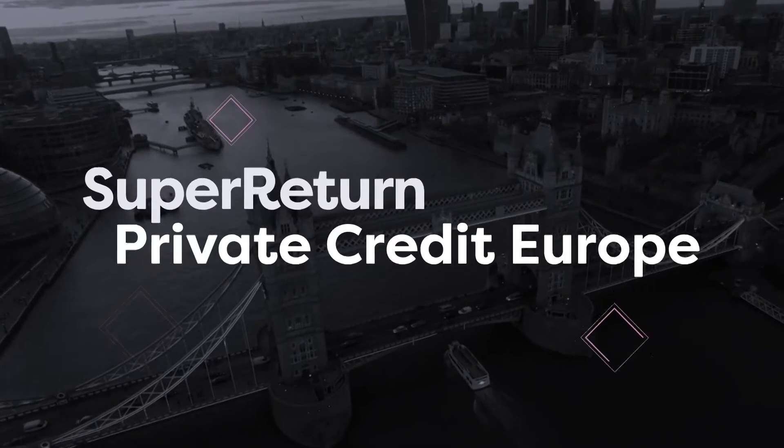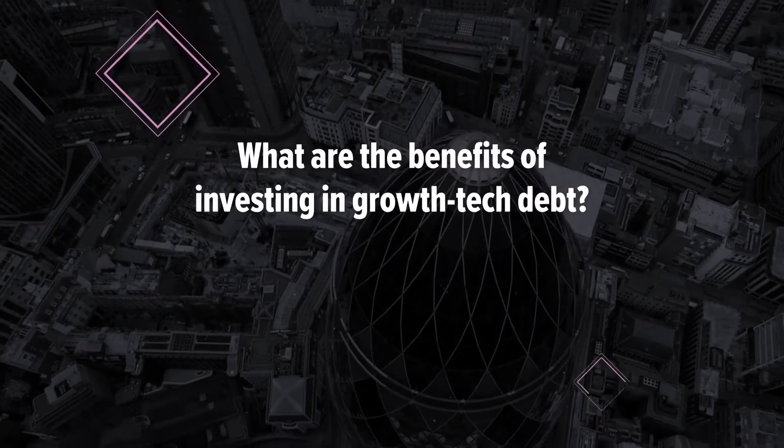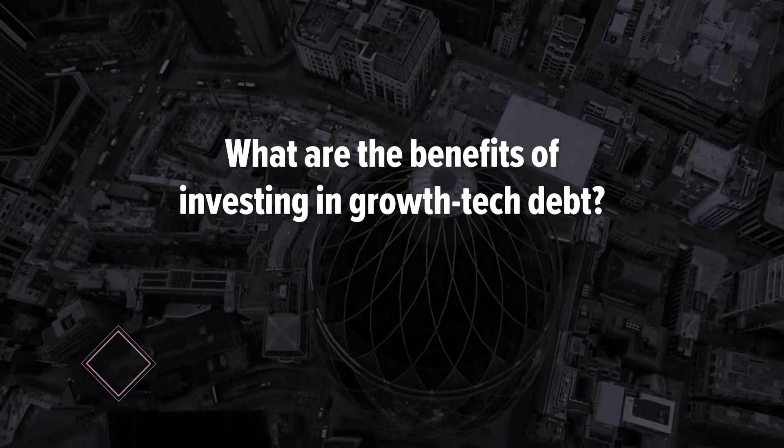How do you get exposure to technology? You get effectively an exposure to technology, which is one of the most interesting assets in Europe. Companies are growing, and this is where the growth is coming from. So you get that exposure, but with a better downside protection than if you were just investing in equity. So that's one of the benefits.